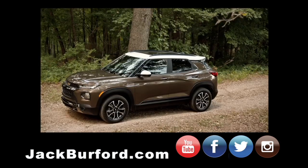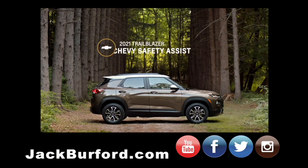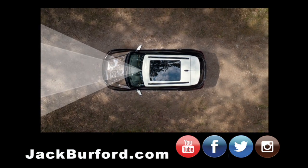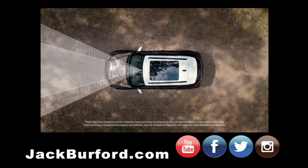I think safety is important in any vehicle. The all-new Trailblazer comes standard with Chevy Safety Assist, which includes automatic emergency braking, front pedestrian braking, lane keep assist with lane departure warning, forward collision alert, following distance indicator, and IntelliBeam.